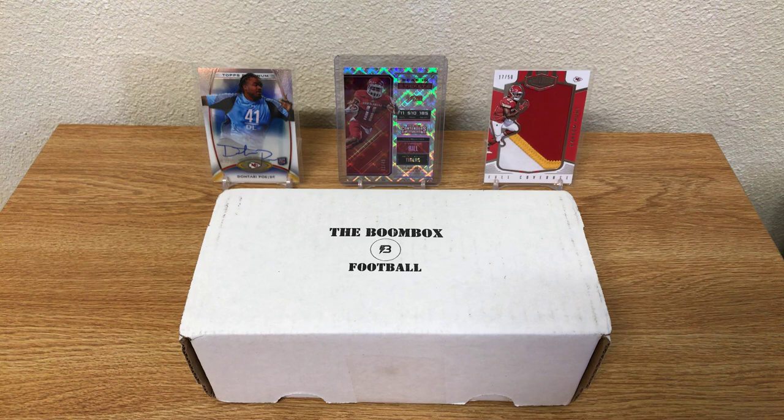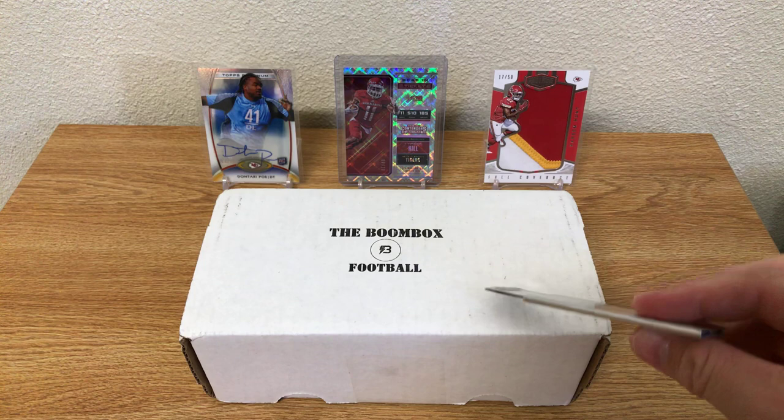Real quick, I've got announcements at the end of the video. We're going to have the boombox for the month of June. We have in the background just some Chiefs that I just randomly pulled.